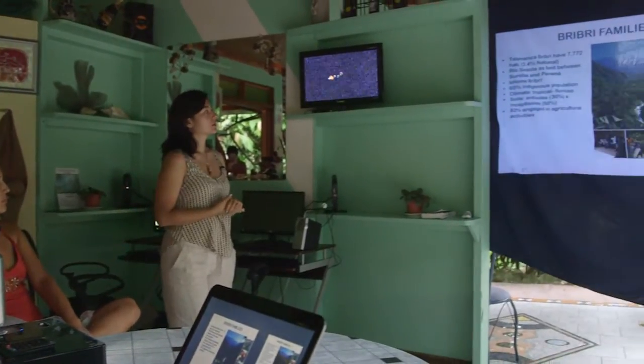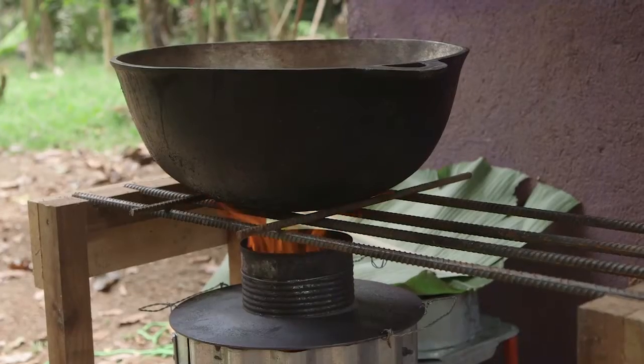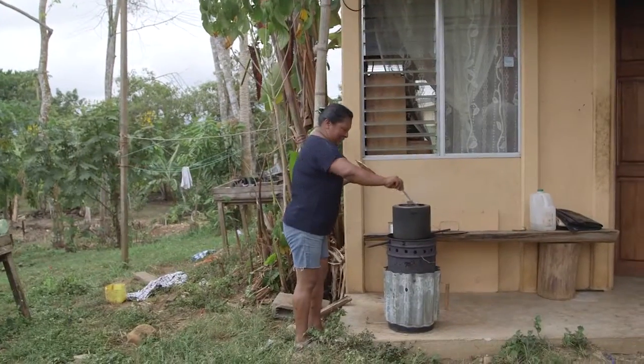Lorena has been working with the Estufa Finca project to determine how native Costa Ricans are using their biochar-producing cook stoves. The Estufa Finca conserves fuel and produces less harmful smoke — but why weren't more people using it all the time? Lorena looked into it, exploring what barriers people face when adopting this technology. Were there any cultural trends?